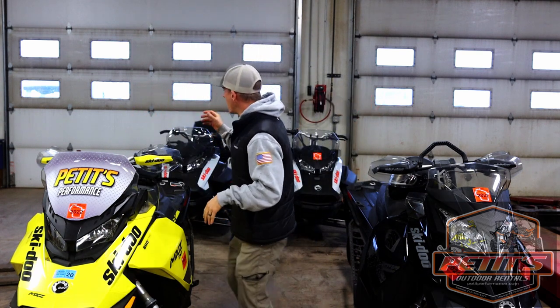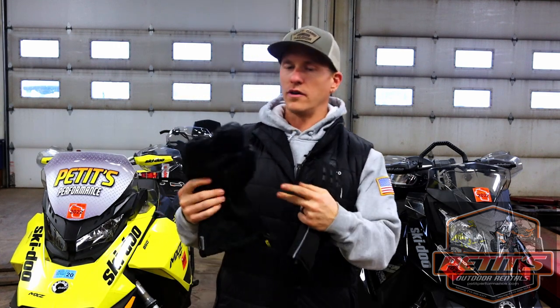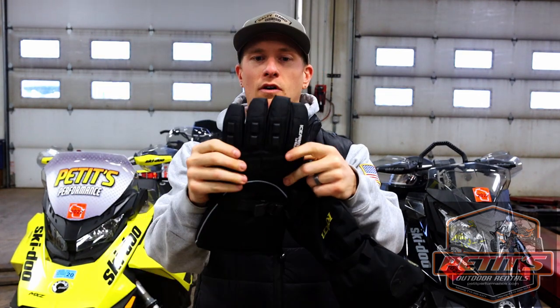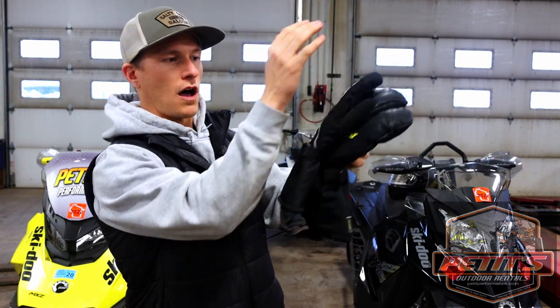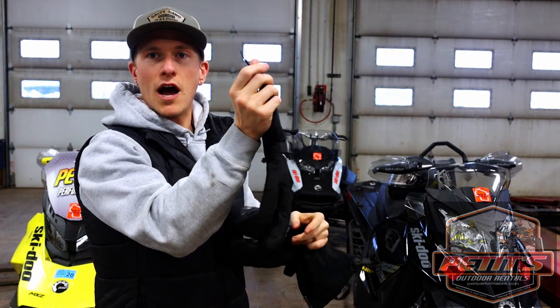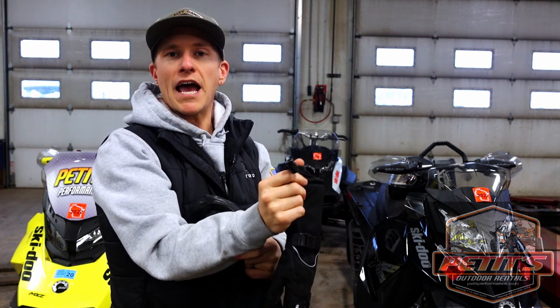For your hands, gloves are very important. We recommend two different styles: a three-fingered style — kind of like Star Trek gloves — and your typical five-finger gloves. These are longer, going up your wrist a bit, and they have a drawstring you can pull to get a good seal so you don't get wind blowing up your jacket sleeve.